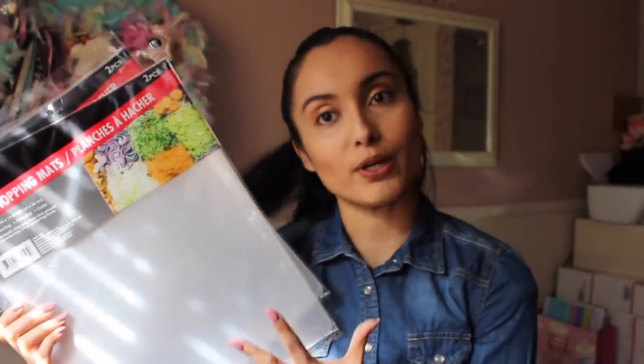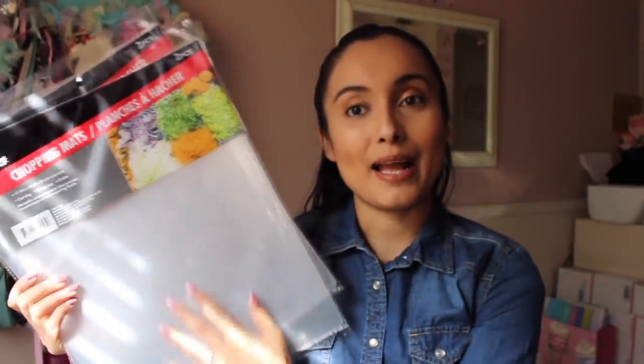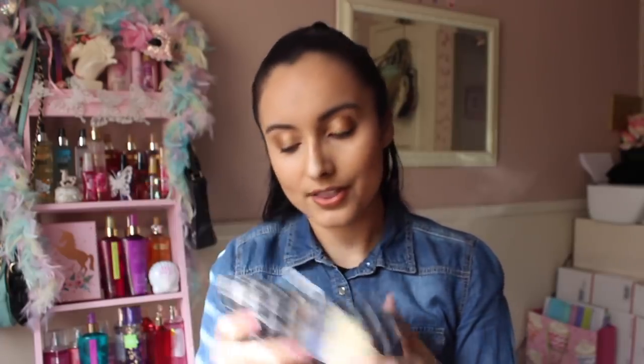I also really love to use these in my refrigerator as shelf liners. They are so perfect - in case I make a mess or something spills, I'm able to just take this out instead of removing the entire refrigerator shelf, which is super heavy and hard to clean. This just makes my life a little bit easier. They're so practical and they come two for a dollar.